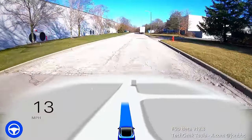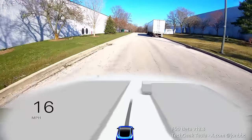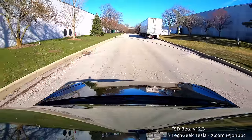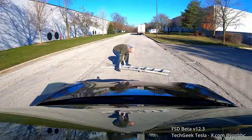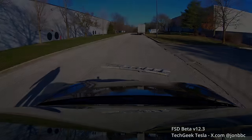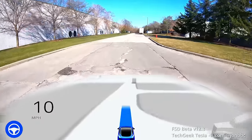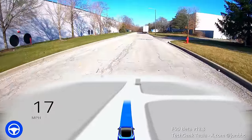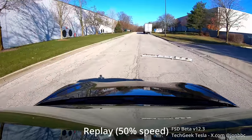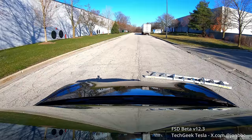Let's try it again. It was really, really close to hitting the ladder. It did not look like it registered it. Let's move the ladder over a little bit — actually, we can extend the ladder. Let's see what it does in that situation.